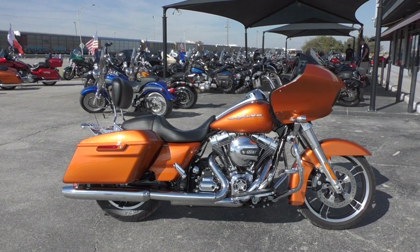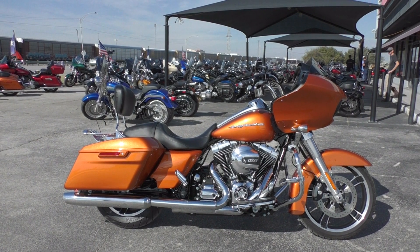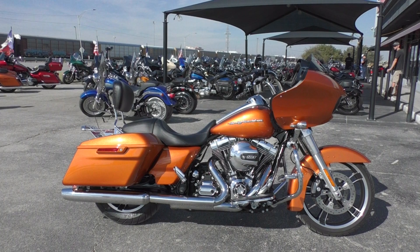What's up guys? Nick here with American Motorcycle Trading Company in Arlington, Texas. Got a beautiful 2015 Harley Davidson Road Glide with me today.